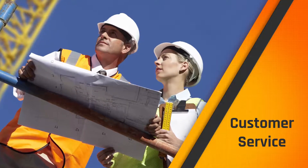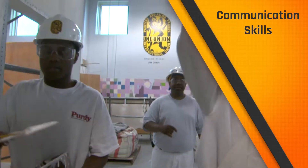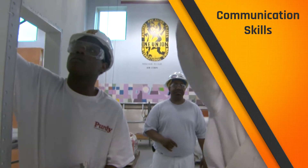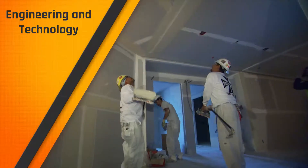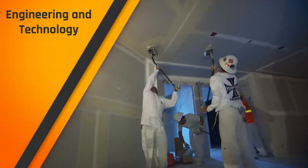Customer service: you may be dealing with clients on the job, and it always helps to be good at it. Communication is key, and it will be both written and verbal. Engineering and technology: the more you know, the faster you can progress in your expertise.